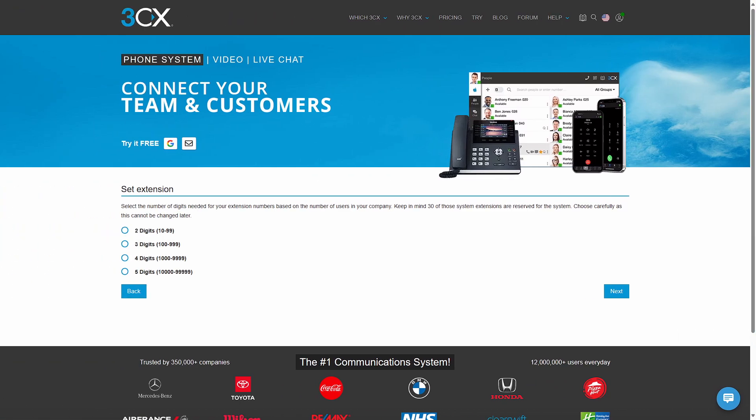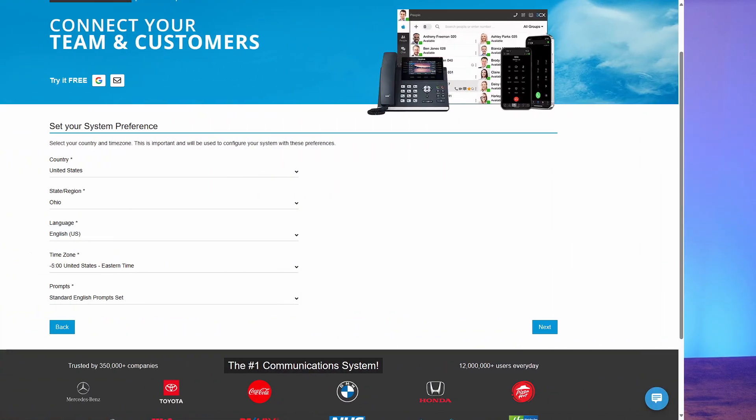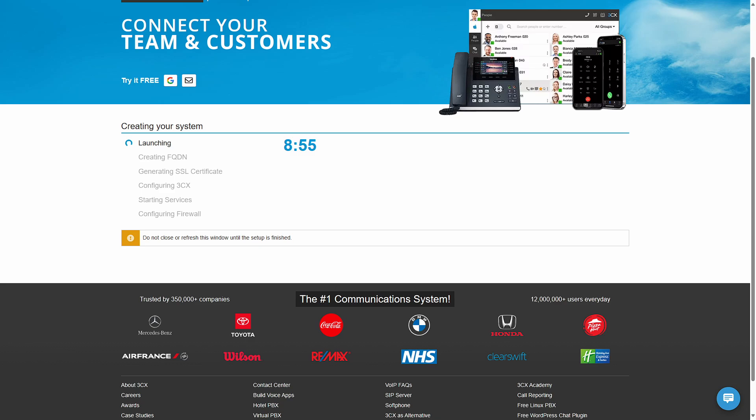Then choose the number of digits of extensions you need. If you only have 20 users, you don't need 5-digit extensions, but you should always give yourself room to grow, and remember that 30 extensions are reserved for the system. Even in smaller organizations, giving yourself headroom with extensions to allow some logical organization — for example, 200 extensions for marketing and 300 for finance — can be a good plan. You then set up your system preferences for region, time zone, and language. Once done, 3CX will go through the process of setting up your account, which takes several minutes.